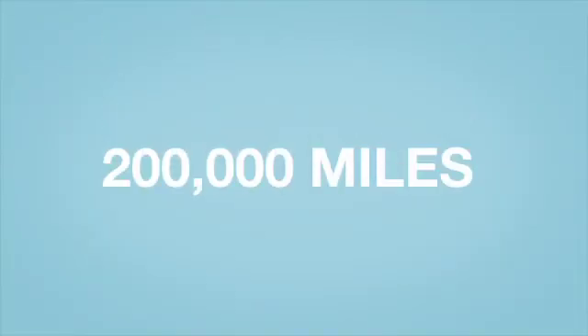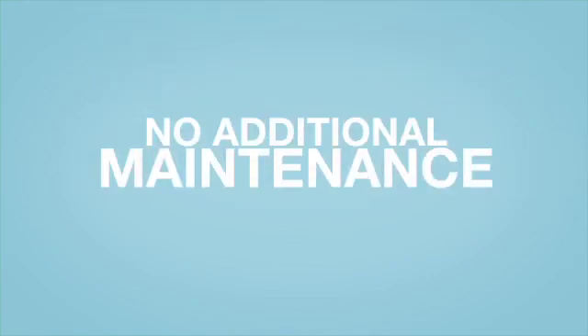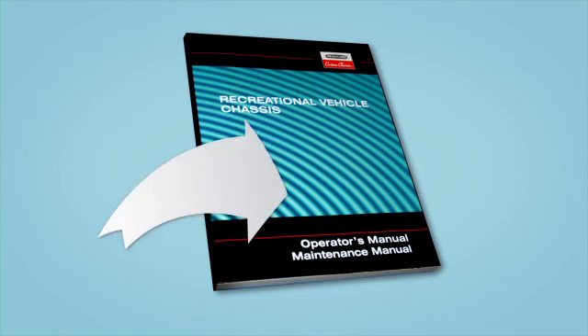Aside from replacing a small DEF screen in the tank at 200,000 miles, SCR requires no additional maintenance. At a 200,000 mile interval, it will outlast the trade cycle of many first owners. Drivers simply follow their normal maintenance schedule as outlined in their owner's manual.